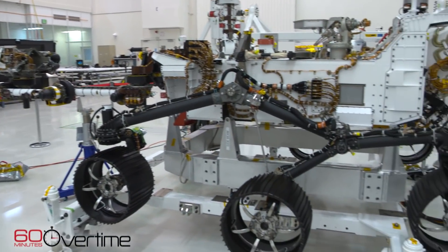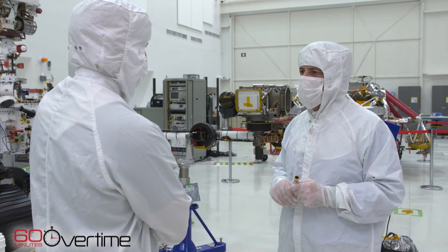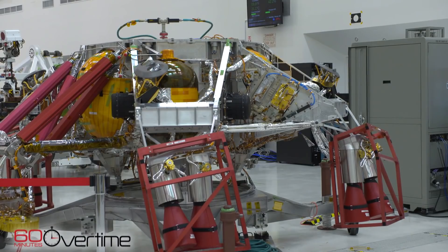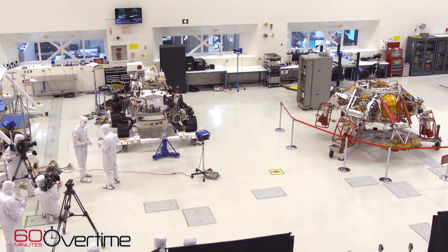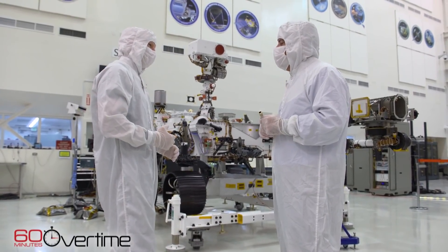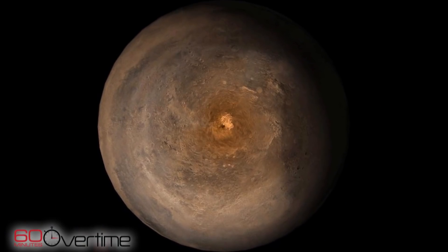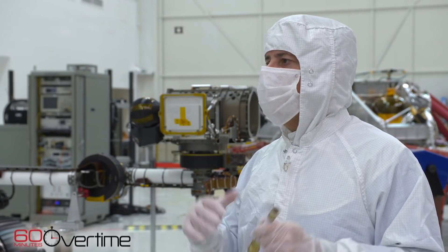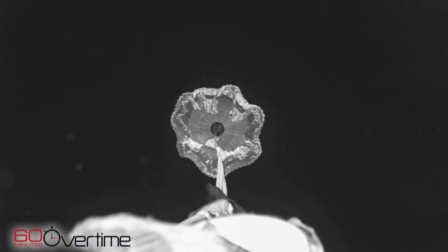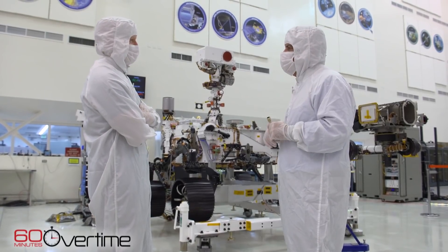The actual landing on Mars has got to be a nerve-wracking moment. It's certainly the most complex portion of the mission. That entry capsule is entering the outer atmosphere at 12,000 miles an hour, and in seven minutes we have to slow it down. The capsule itself interacts with the atmosphere and that slows us down to maybe 1,000 miles an hour or so. Then we deploy an enormous supersonic parachute — a big 70-foot parachute — and that slows us down to about 150 to 200 miles an hour. The rest of the way we use propulsion to take us down to the ground.